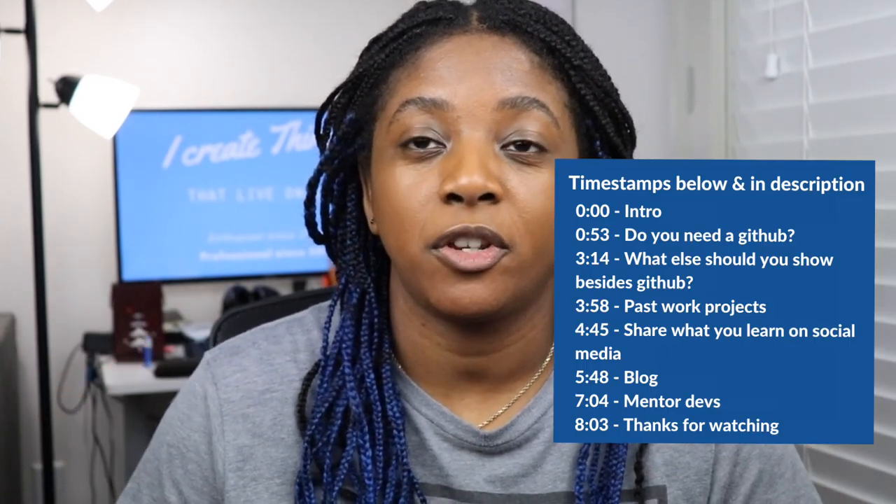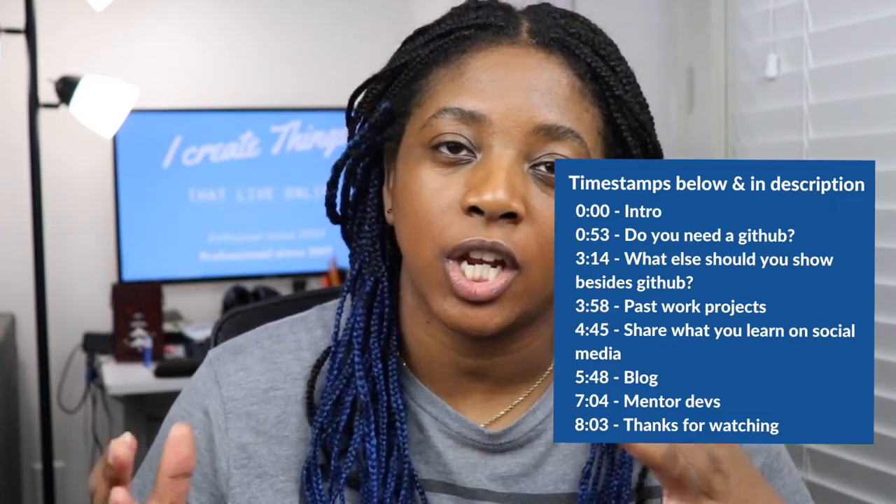Throughout your career as a developer, you may find yourself wanting to change jobs for a number of reasons. You may want to take on new challenges, it might be for growth, you might be looking for a higher salary, or maybe you got laid off and you're just trying to find that next position. Whatever the reason, you're now on the hunt for a new job.